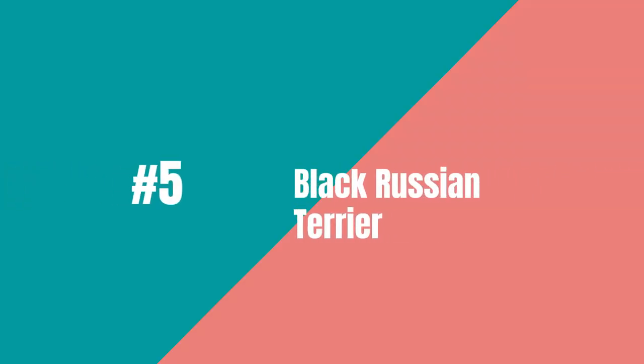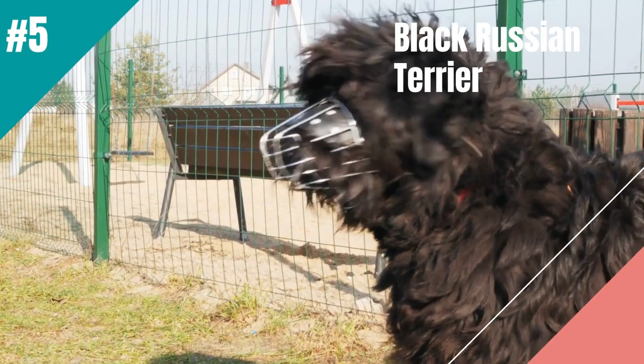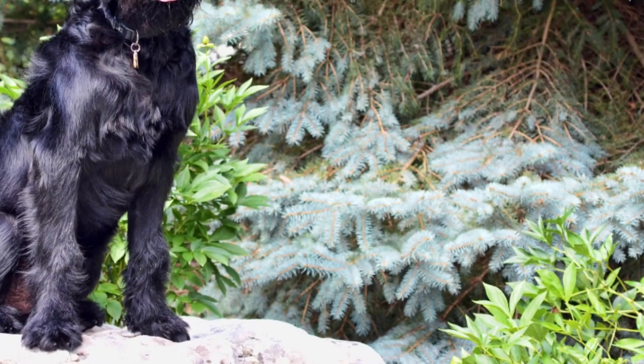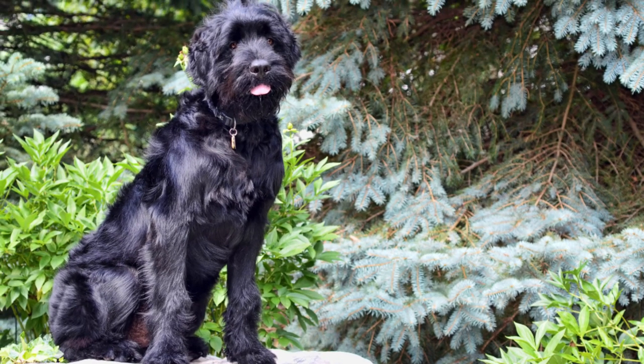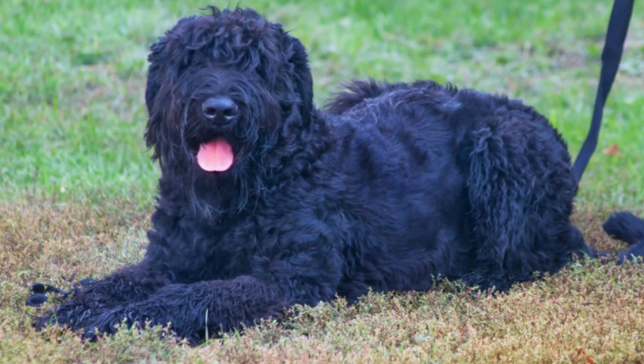Fifth on the list is the Black Russian Terrier. The Black Russian Terrier is a courageous and powerful breed who needs an experienced owner. Their history as a military breed means they love to protect their families. Their double coats can be trimmed by a professional groomer,